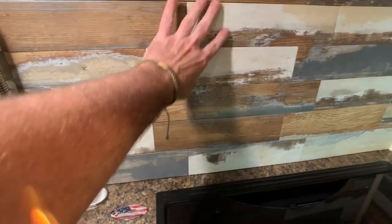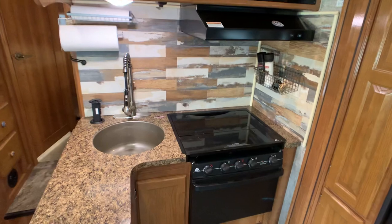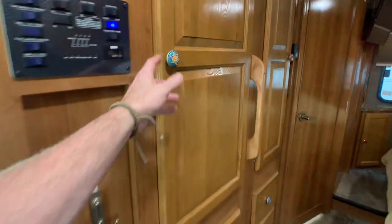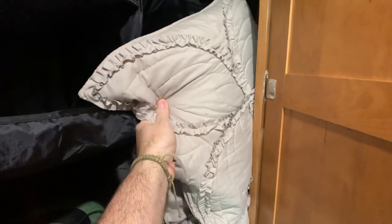There's a nice wood backsplash — I thought that was peel-and-stick but it's not. I don't know if that was factory or something the current or original owner did. There's also lots of closet space, and the accent pillows for the bedroom are all there.